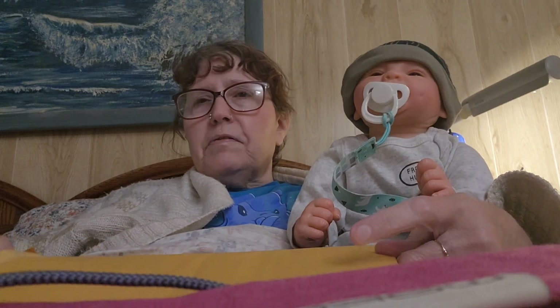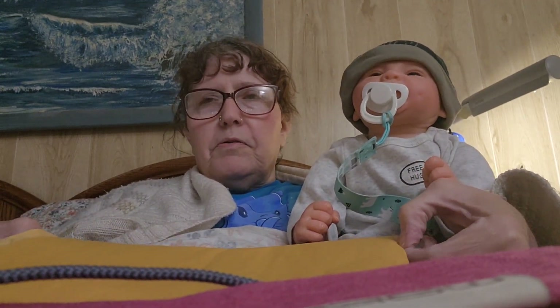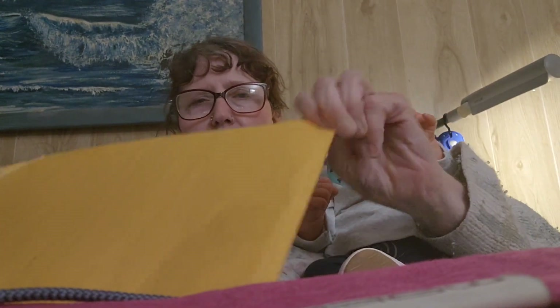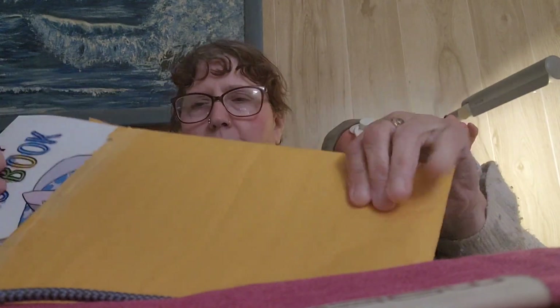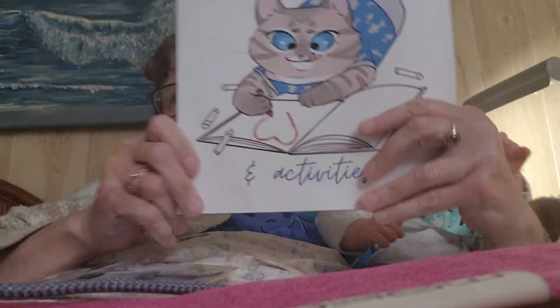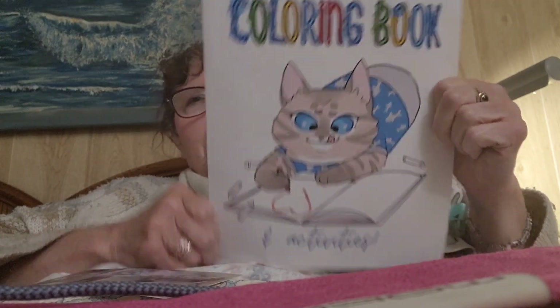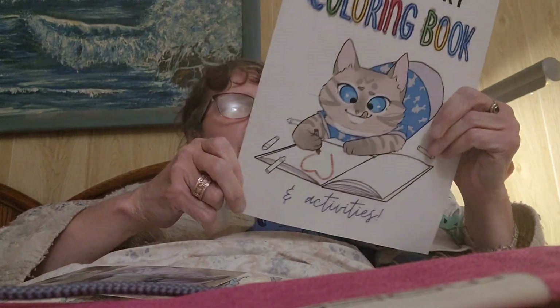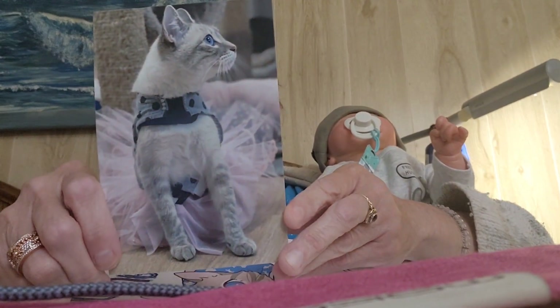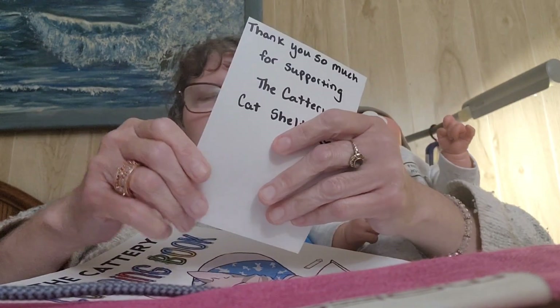They were having a fundraiser, so I decided why not. Let me open this up and show you — sorry, it's kind of stuffed in there tight. Joey's not being very helpful either. It's a coloring book — an adult coloring book, or actually an activity book too. It's called the Cattery Coloring Book, and I got a little card with one of their cats on it.